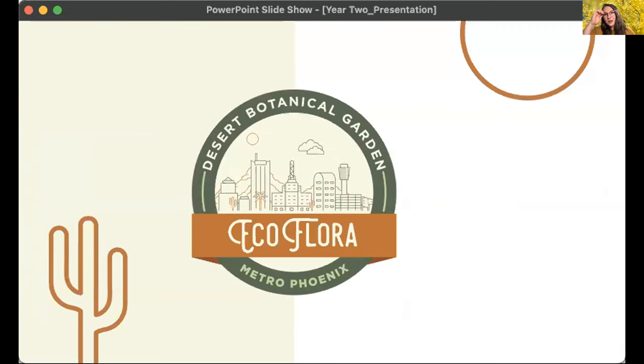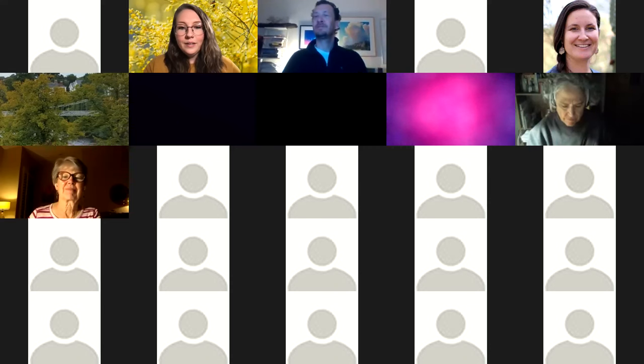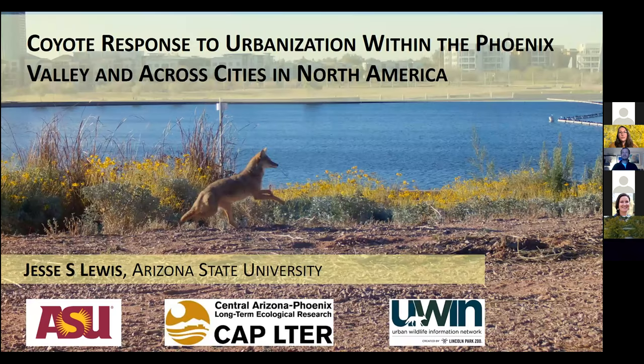Now we're going to move on to our guest speakers for the evening. At the end of each presentation there will be a few minutes for questions — please feel free to put questions in the chat at any point. Our first speaker is Jesse Lewis, an applied ecologist who evaluates a diversity of research questions to inform the conservation and management of wildlife populations in the southwestern US. He's an assistant professor at Arizona State University, where he and his graduate students work across the ecologically diverse landscapes of Arizona. Welcome, Jesse.